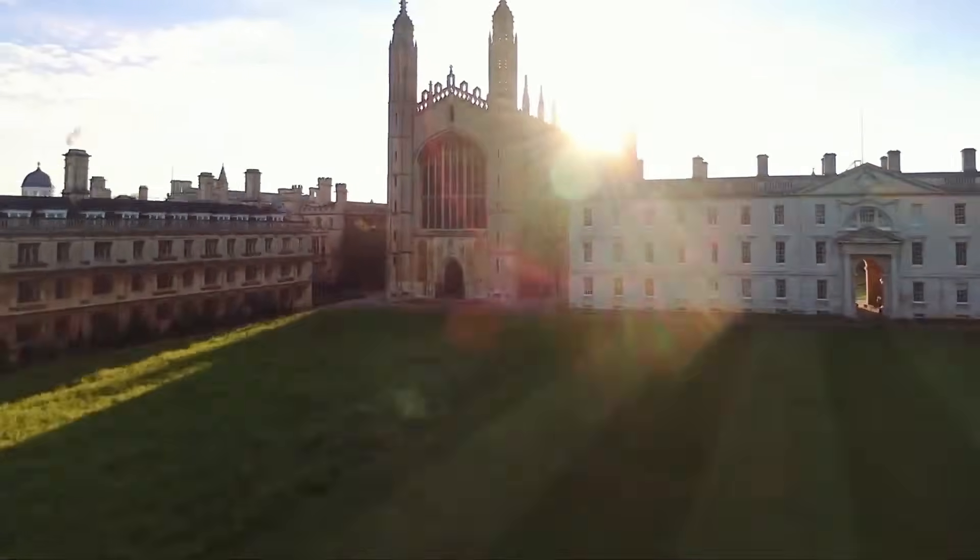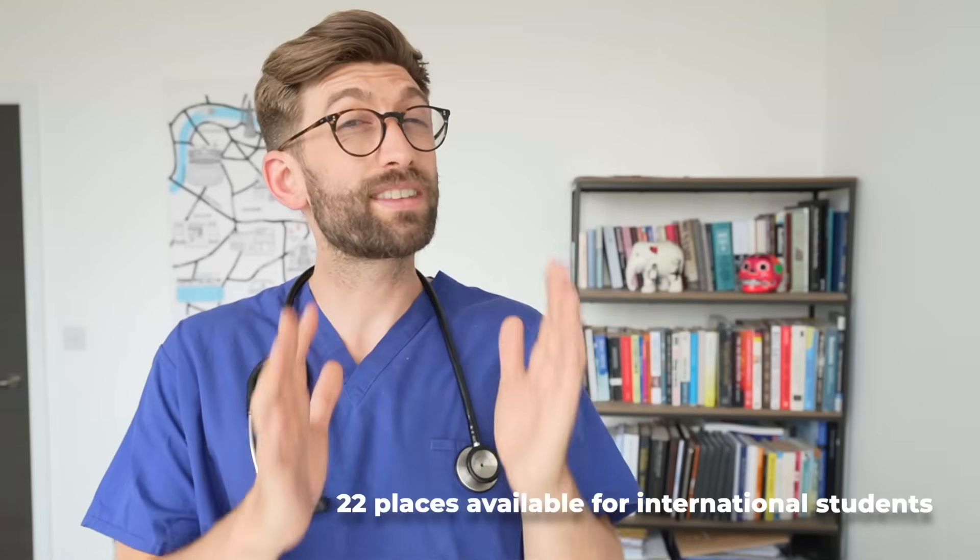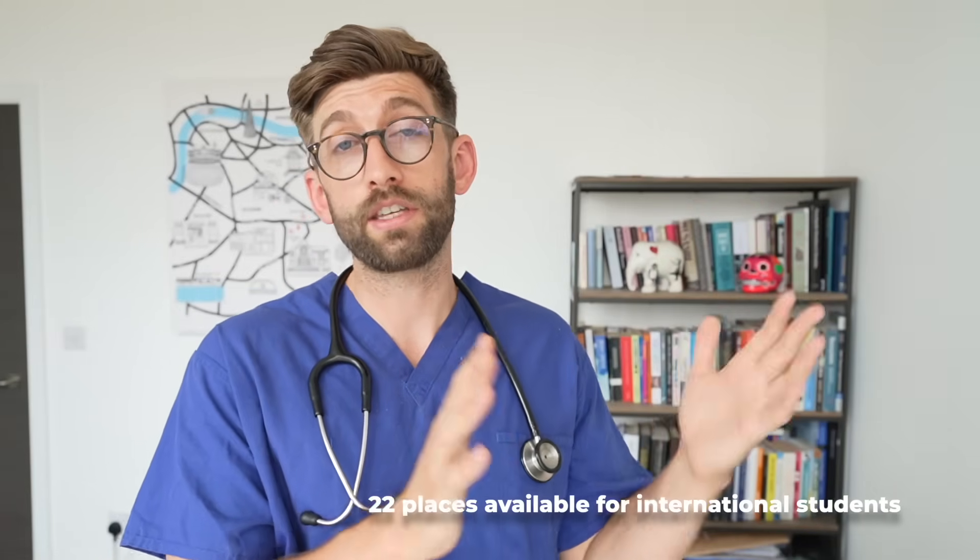At number 2 is Cambridge University, which is much bigger than Oxford, meaning more medics in your year group overall. There are about 2,500 applications to the medical school every year for about 313 places, 22 of which are dedicated to overseas students.